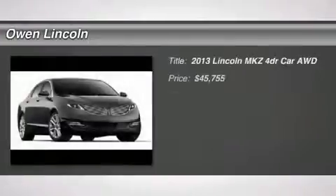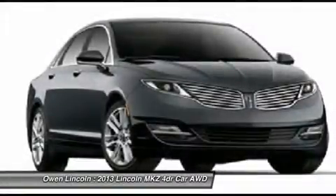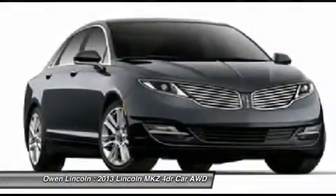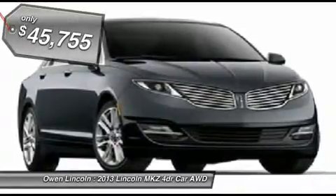2013 model year, front license plate bracket, California emissions, tuxedo black metallic, charcoal perforated leather, 3.7L V6 Ti-VCT engine, 6-speed automatic transmission SelectShift F50.